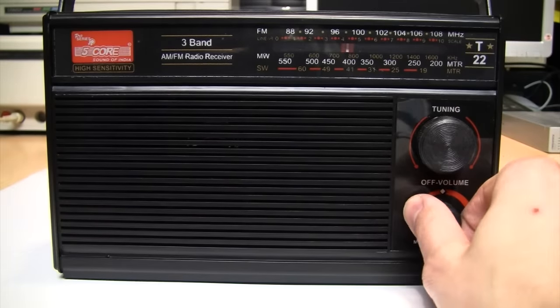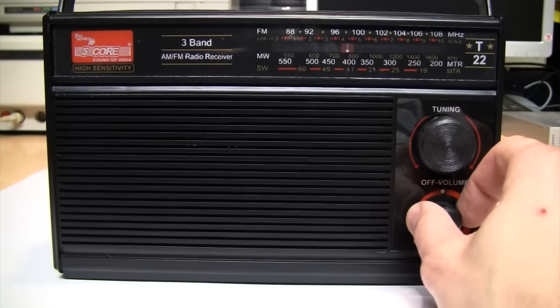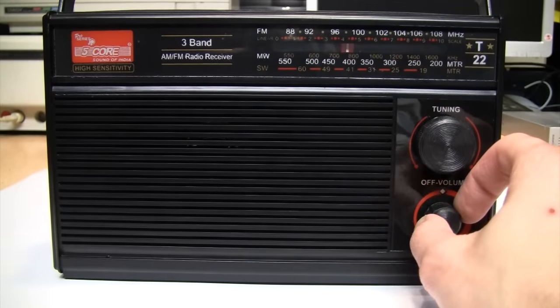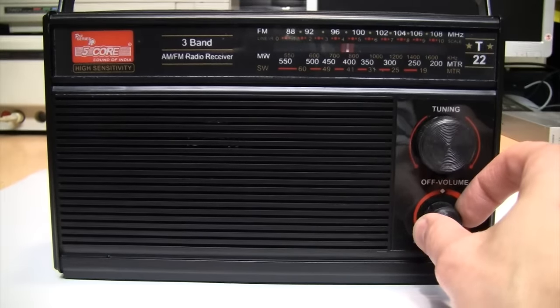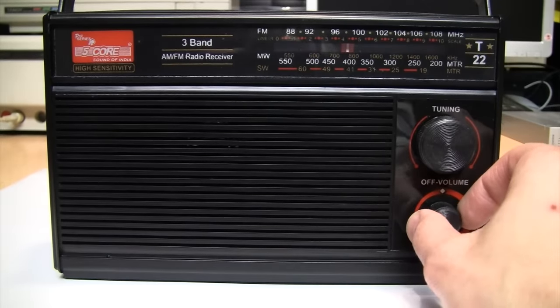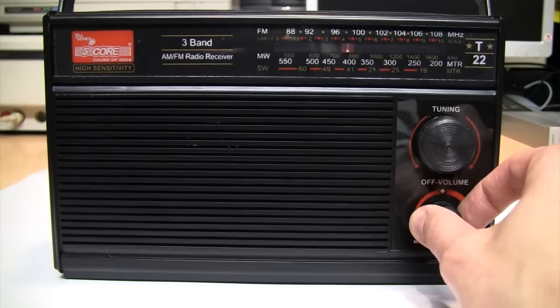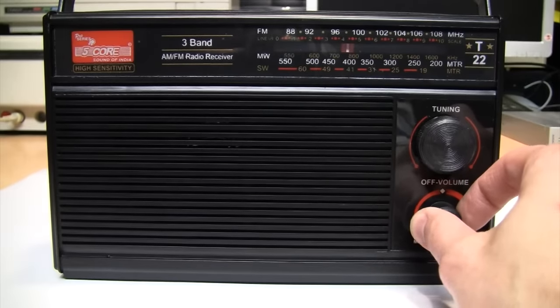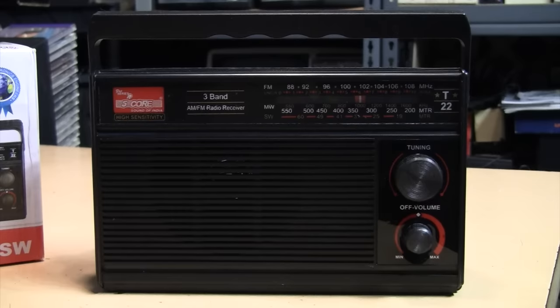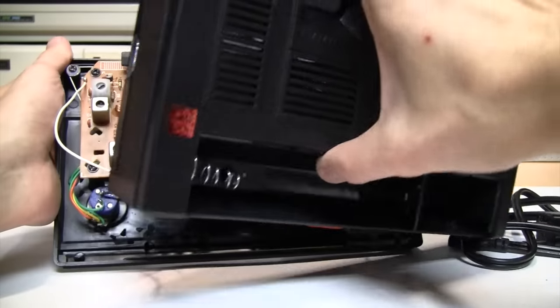This is that station I picked up in the first video when I was comparing it to the other radio when they were playing that 1980s song. I'm trying to figure out which station it is, but every time they just go from one song to the next with no kind of ID. I think it's on 920 kilohertz, and it's all like 60s, 70s, and 80s music. But you came here to see me take this radio apart, so let's get on with it.